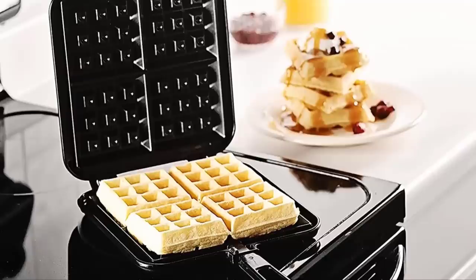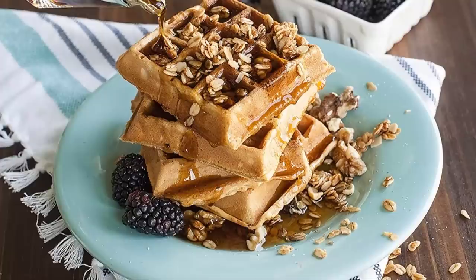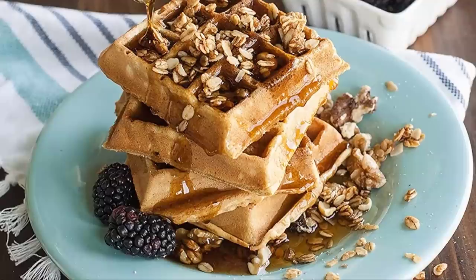It is also extremely compact and lightweight at only 2.7 pounds, so it won't take up much space in storage. After use, simply hand wash it with mild soap and water and dry it with a soft cloth. Being a stovetop waffle maker means you won't have any built-in light indicators or timers to tell you when your waffles are done.